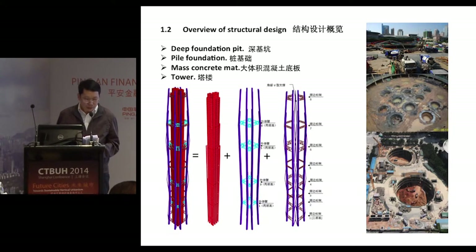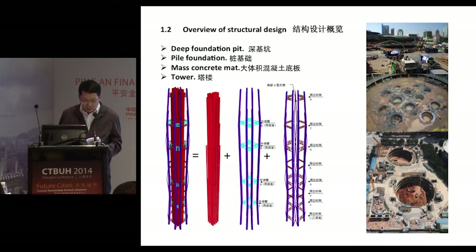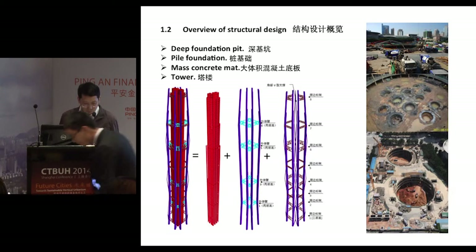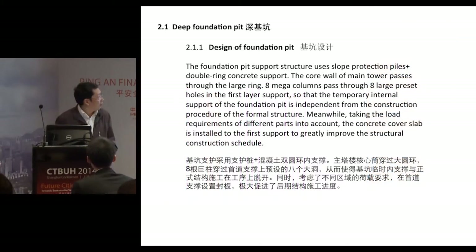The next part is the pile foundation, which has been discussed by the previous speaker Dennis. A couple of key statistics: the maximum diameter is 8 meters, the pile pressure is 120 megapascals, and regarding mass concrete, there will be a total of 30,000 cubic meters of concrete with a thickness of four and a half meters. The grade level is C40.